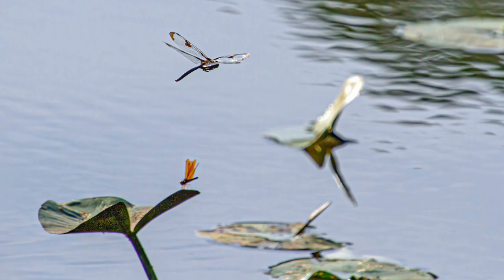It was a Prince Baskettail, a species that's about three inches long — 75 millimeters. This particular species conducts long repeated patrols low over the water. It flies almost constantly and rarely if ever perches.